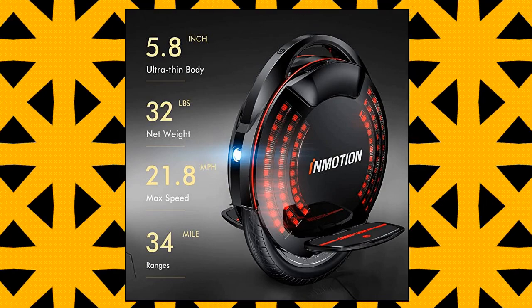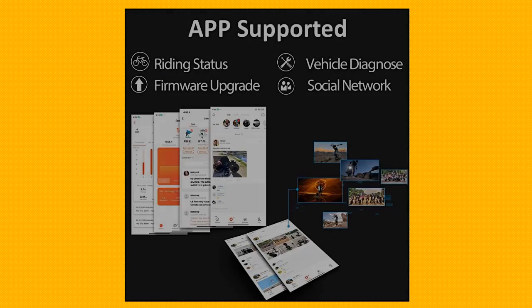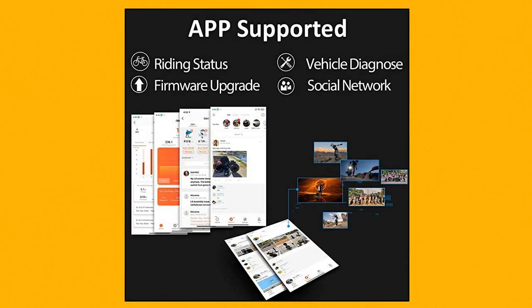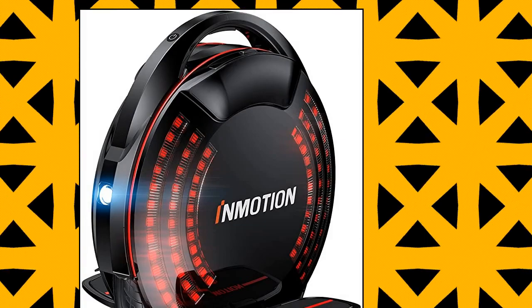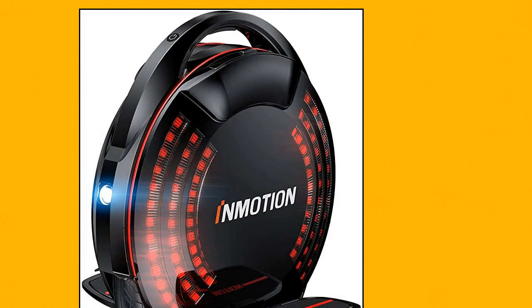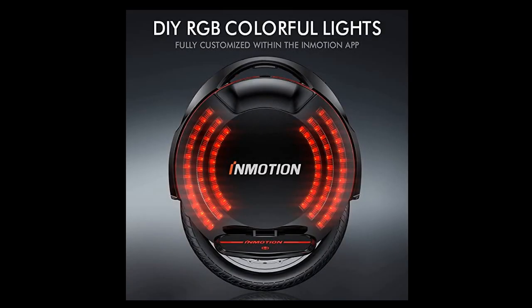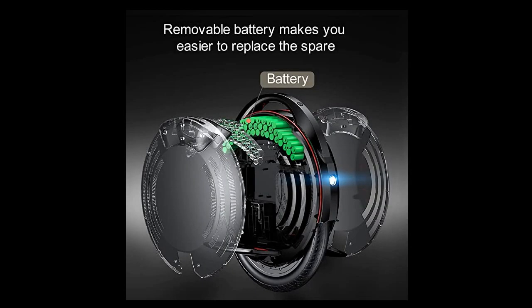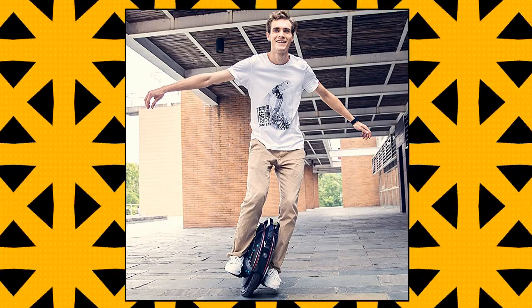InMotion V8F electric unicycle — a unique riding experience. This premium unicycle for adults is designed with a 1000W motor that can deliver up to 80Nm torque force, reaching a speed of 22 miles per hour and climbing hills with a slope of maximum 30 degrees. Different ways of riding makes commuting and travel so much fun. It features a built-in battery with a 4.5-hour charging time and a range of 34.0 to 37.5 miles. The battery system uses premium LG cells, assuring battery safety and extending battery life.